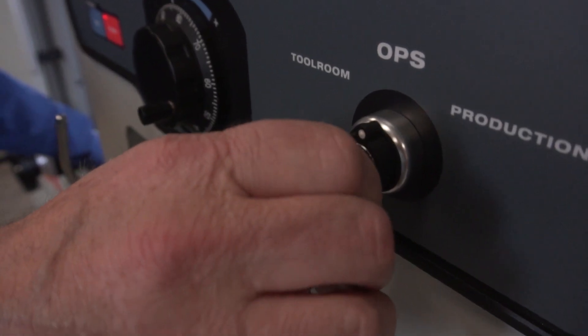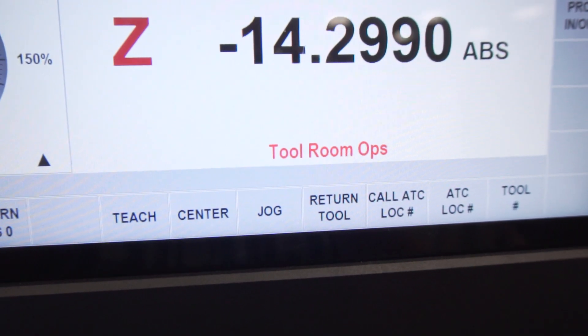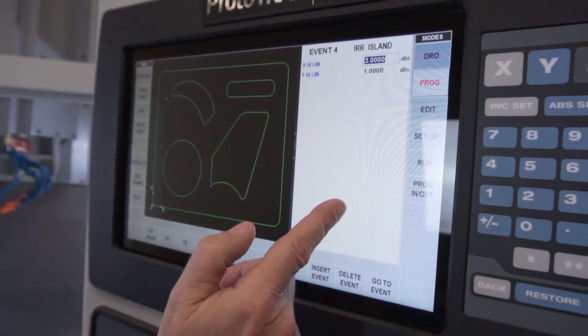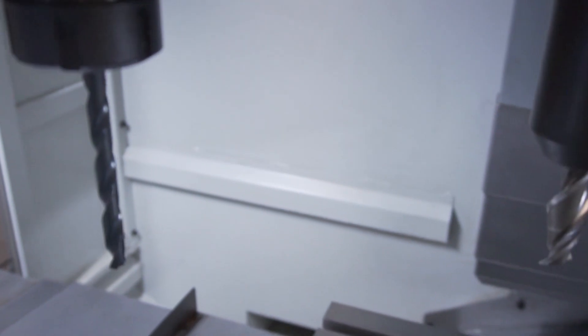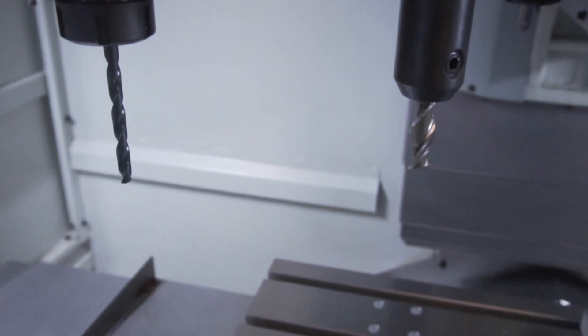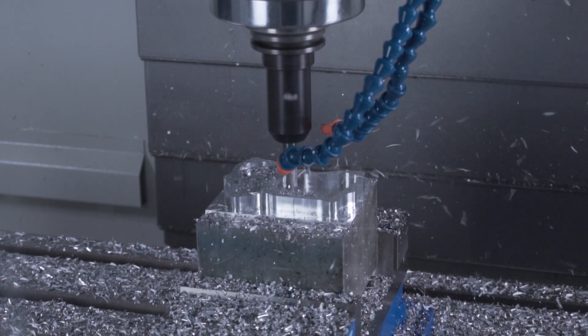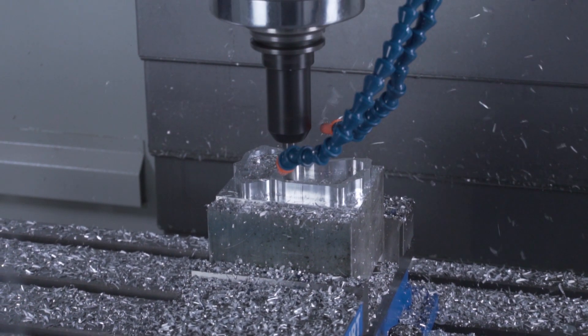And with the flip of a switch, you're now in tool room ops. Your VMC works like our popular TPMs, only with an enclosure to contain chips and coolant. With the powerful intuitive tool table, you can easily manage your tools for either type of operation. Using the electronic hand wheels and tracking in tool room ops lets you crank the table and saddle for that familiar feel of working with a manual machine.